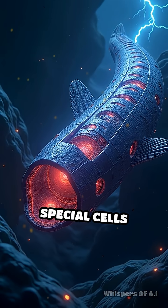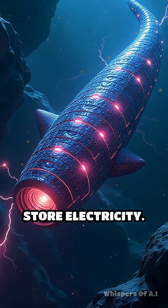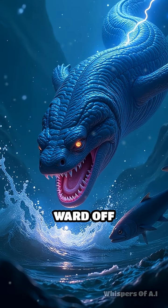Electric eels use special cells called electrocytes, stacked like tiny batteries, to generate and store electricity. When threatened or hunting, they release a shocking burst that can paralyze prey or ward off predators.